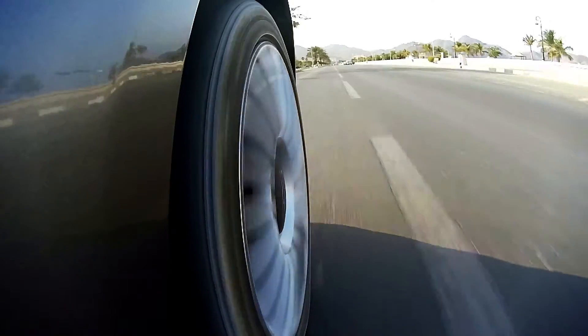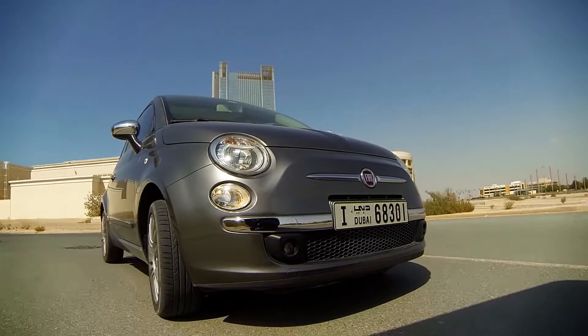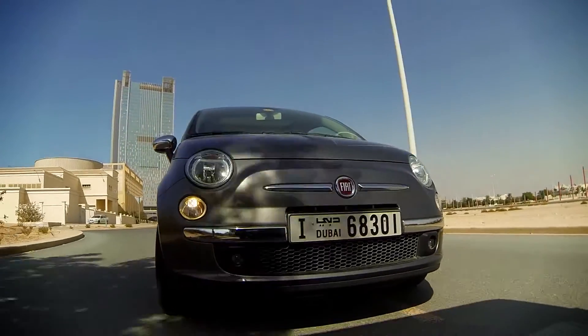The small base of the car means you're going to feel every small bump on the road. On the upside, fuel economy is great, and a full tank means roughly about 60 dirhams.